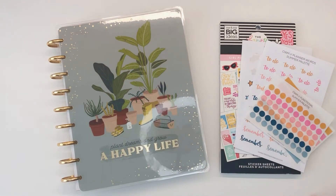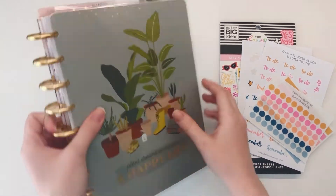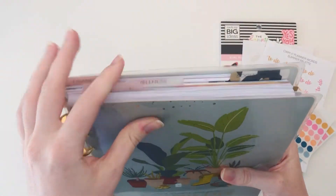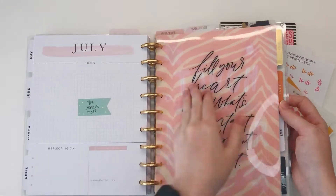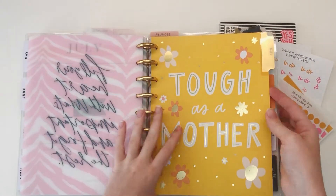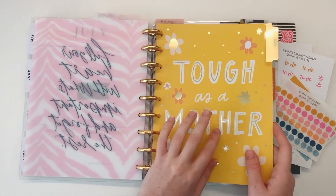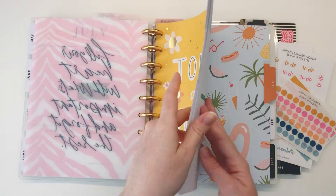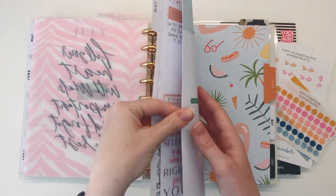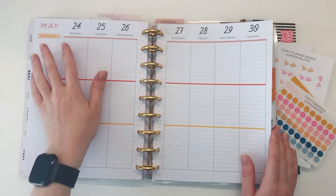Hey planner babes, it's Mandy from Create with Mandy and today I'm gonna be planning in my wellness planner, which is just a section in my classic catch-all. I've got these tabs at the top and we're going to flip to the wellness section. I like to use this lined vertical planner — I think it was called the Yay planner — I love the lines, it's perfect for journaling. We're gonna go ahead and plan this week, May 24th through the 30th.